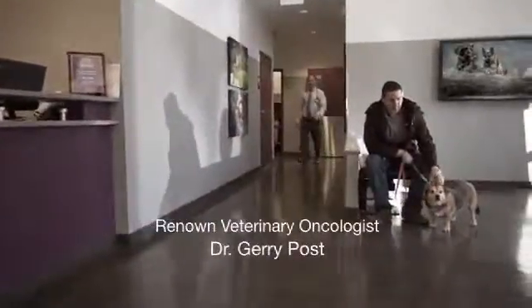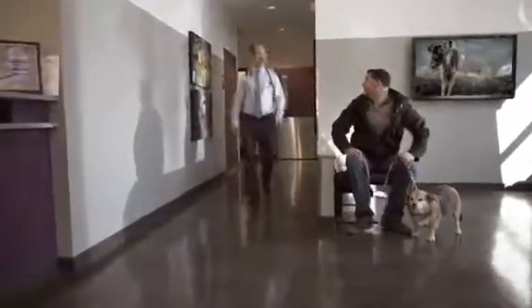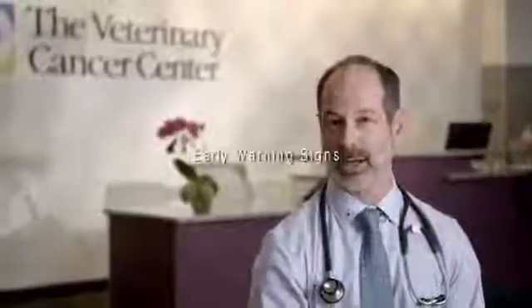Veterinary oncology deals with the diagnosis and the treatment of cancer in animals. Cancer is the number one medical concern of pet owners, and it is the leading cause of death in older cats and dogs. My name is Dr. Jerry Post. I am a veterinary oncologist, and this is the Veterinary Cancer Center in Norwalk, Connecticut.